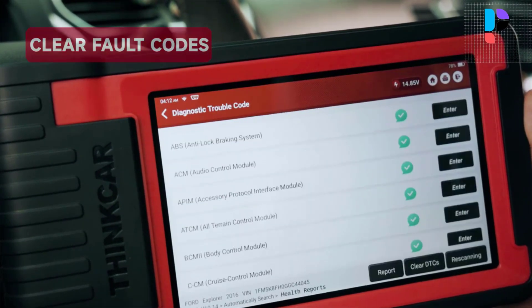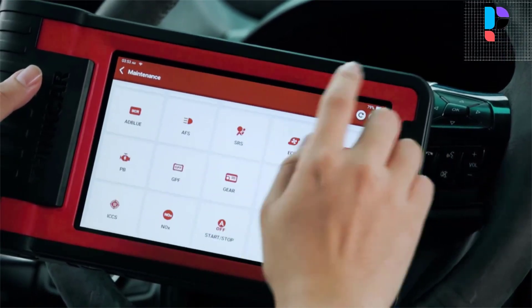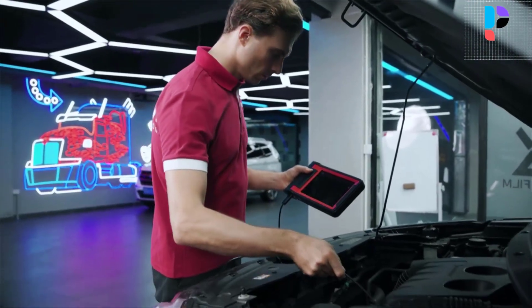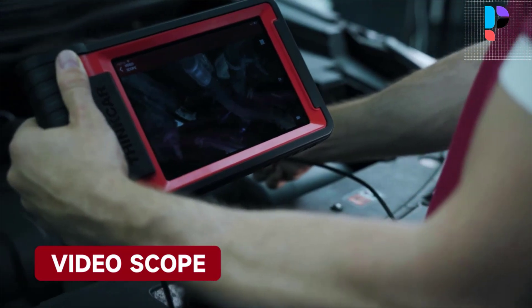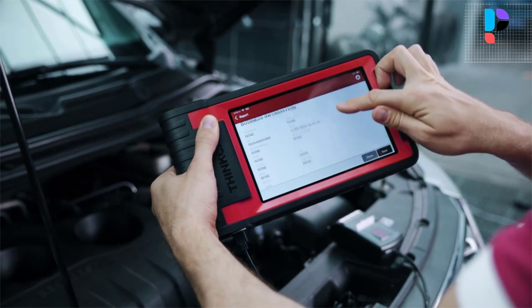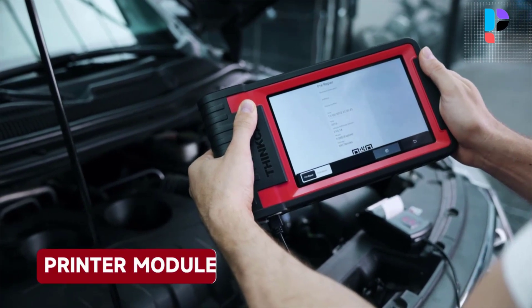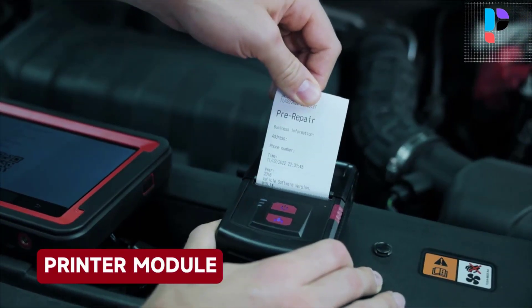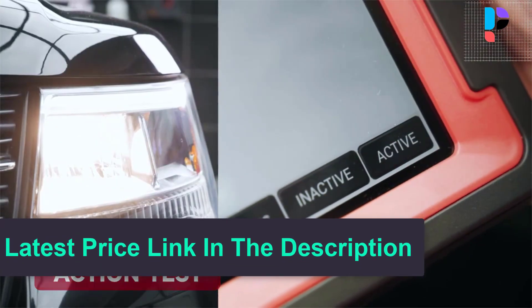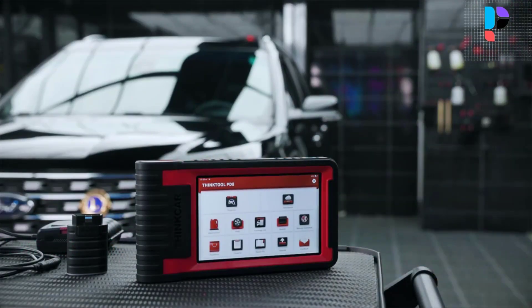The bi-directional control function is commonly used by mechanics and workshops, saving a load of time and helping you get through more jobs every day. The ThinkTool PD-8 features a 9,000 mAh extra-large capacity battery, designed to power the printer and work light modules independently, as well as charge the host device, printer, work light, and even your mobile phone, with real-time remaining power display. The dock is equipped with a universal tripod connection for easy fixation, high-precision data reading, and comprehensively improved detection efficiency.